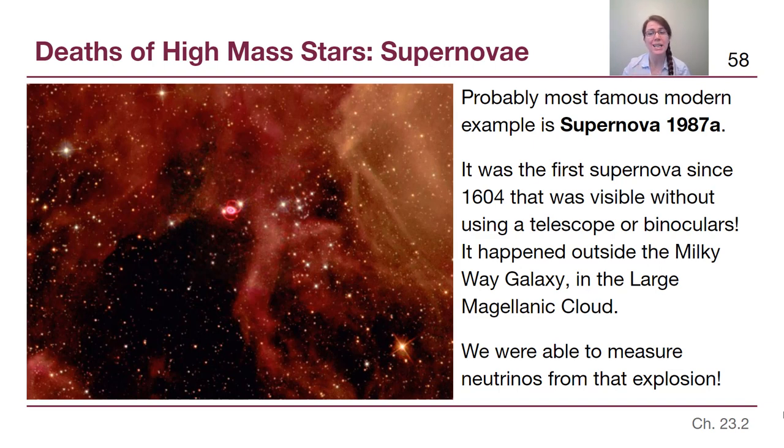Supernova 1987A did not happen in our own galaxy but in a neighboring galaxy called the Large Magellanic Cloud — a much smaller galaxy next to but outside of the Milky Way. We were actually able to measure neutrinos from that explosion. As the core collapses, electrons and protons are turned into neutrons and neutrinos are a byproduct. SN 1987A was close enough and identified quickly enough that neutrino telescopes — similar to those used to study the Sun — detected those neutrinos and connected them to that particular explosion.